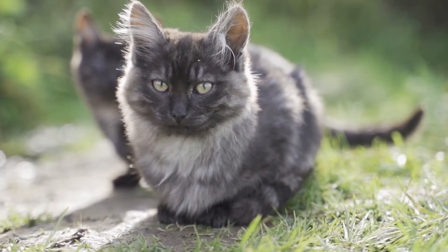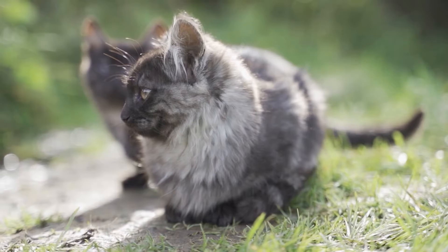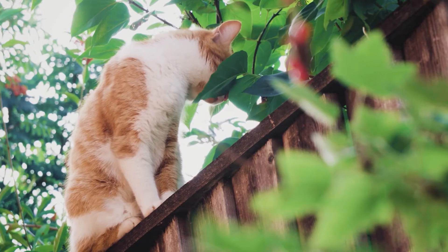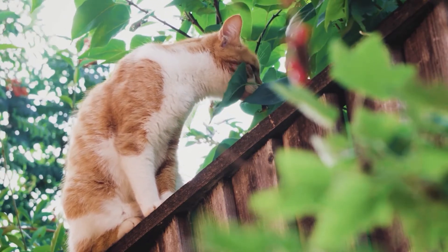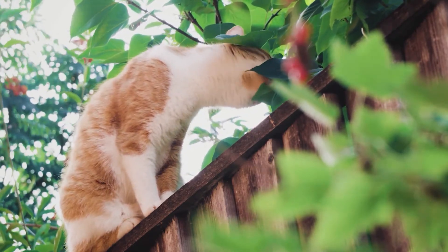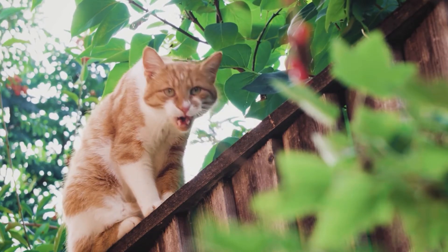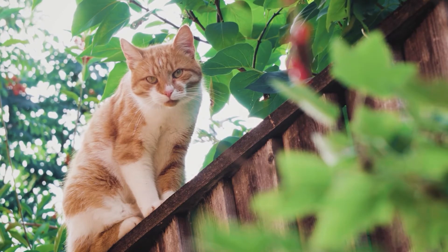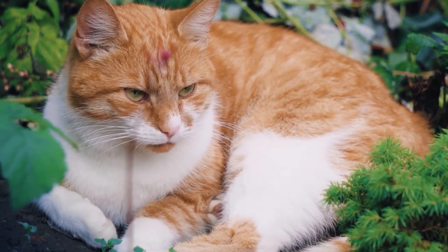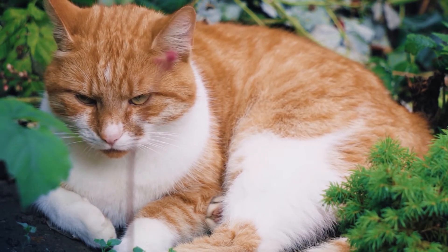Show passers-by your flyer and ask them to keep an eye out for your lost cat. If they offer, ask them to help you with your search by looking in surrounding fields or woodlands. Post and distribute flyers wherever your cat was last seen, as well as through your home neighborhood. Drop into places like shops, post offices, doctor's surgeries, pubs, and gyms, and ask them if they'd be happy to display your flyer to help you find your missing cat.